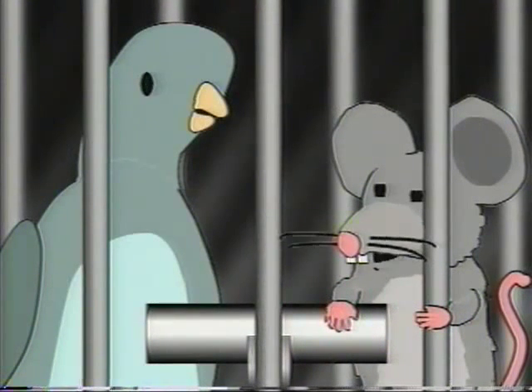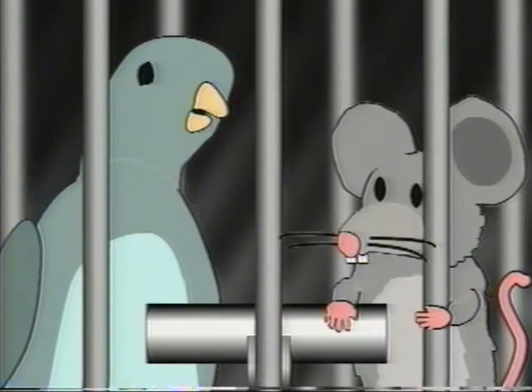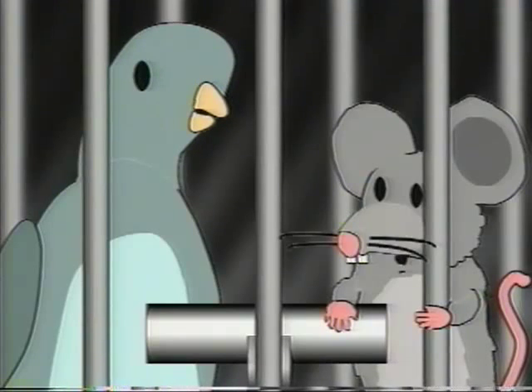Have you figured out what the humans want us to do with the bar yet? Nope, it's still a mystery to me. Hell with it. Let's play poker.